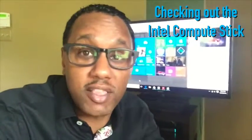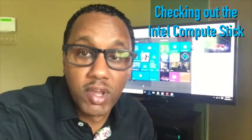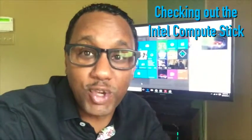Hey, what's going on everybody? It's Mario Armstrong. Check this out. I just turned my big screen into a full-blown computer with one easy step. I'm going to show you how you can do this.